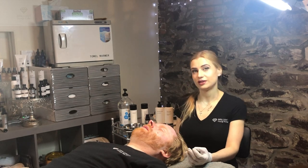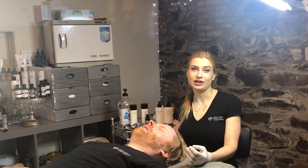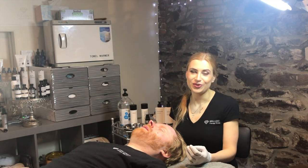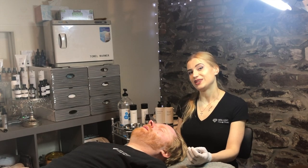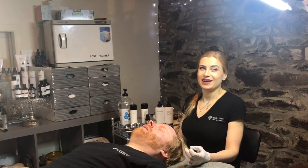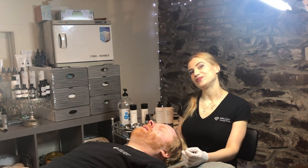Thank you for watching — please subscribe and like. If you have any questions, ideas, or experiences you'd like to share about peels, please leave them in the comments below. We're also going to launch memberships here very soon at Brilliant Massage and Skin. I hope to see you soon for a massage or facial — we also offer massages here. Would love to chat, and I'd love to hear your questions or experiences. Bye!